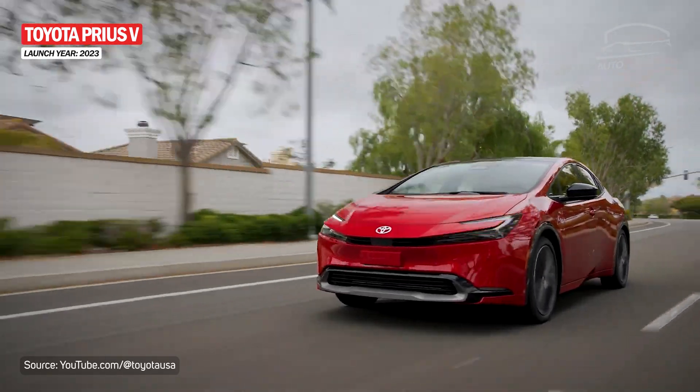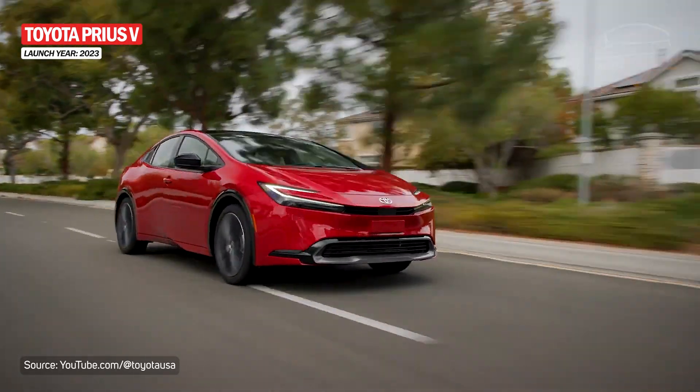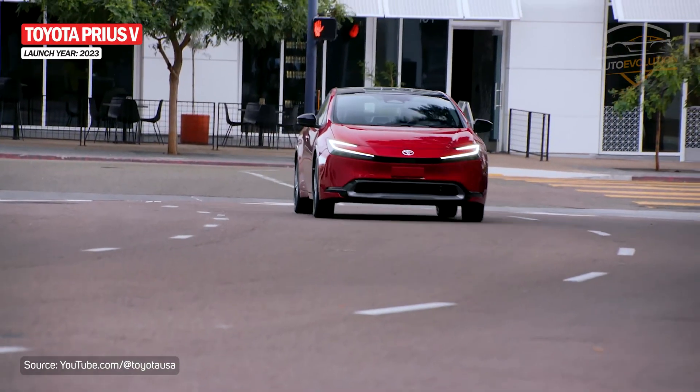Also, this generation will no longer be sold in Australia, New Zealand, or even the UK due to poor sales of the previous generation.